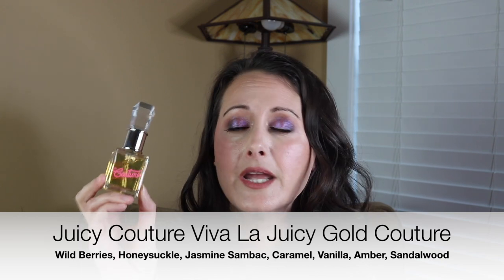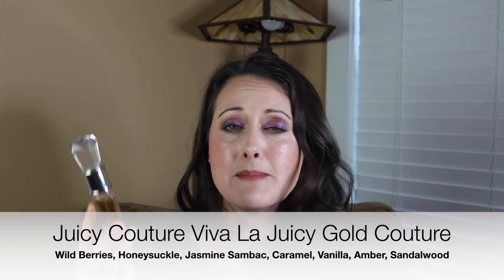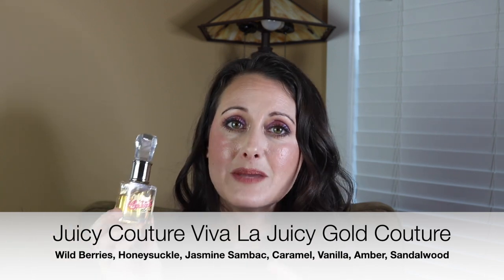Next we have a Juicy Couture fragrance. I could have also included Viva La Juicy Noir — to me that's a very synthetic smelling fragrance that I love — but this one is Viva La Juicy Gold Couture. I love this one — it's like Viva La Juicy with caramel basically, and I adore it. It's beautiful, a people pleaser, a man killer. All the Viva La Juicys smell pretty synthetic, but something about that caramel on top of the Viva La Juicy DNA really makes it smell very synthetic.